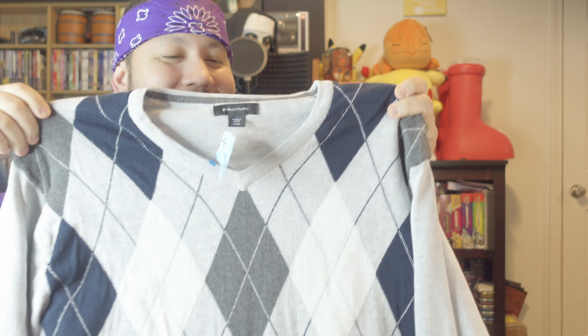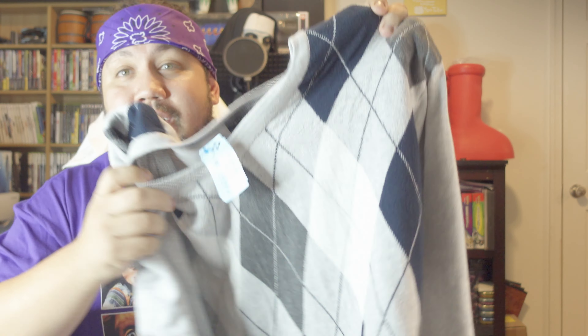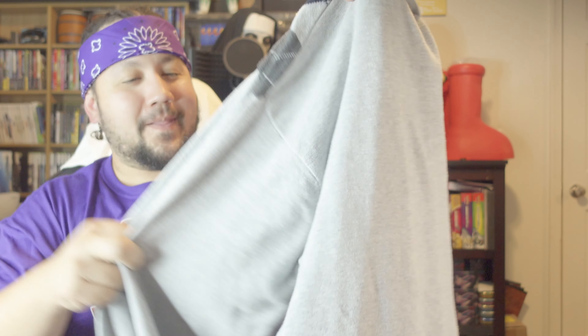This one makes me look a little more sophisticated, a little more preppy. I want to say this was the same price — $3.50. I might look a little more successful in life — just playing. The next one might give away the cosplay I'm working on.